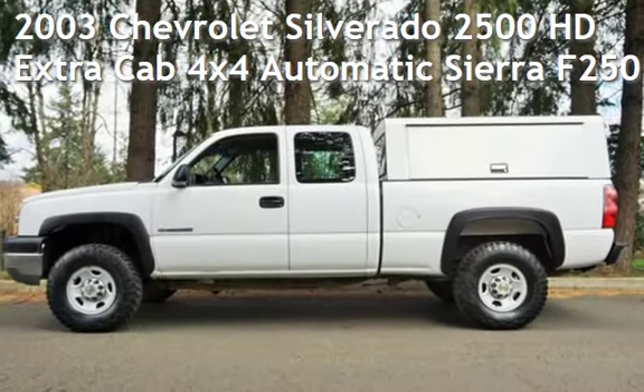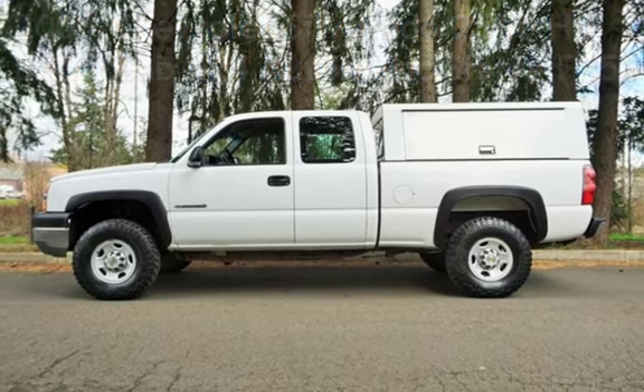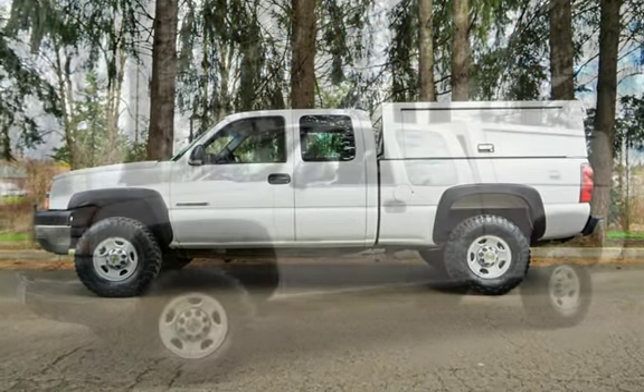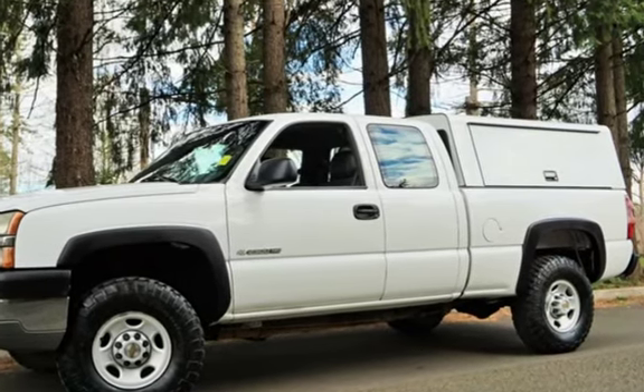Check out this pre-owned 2003 Chevrolet Silverado 2500. This 4-door truck has an 8-cylinder, 6.0-liter V8 engine, with 4-wheel drive, and an automatic transmission.